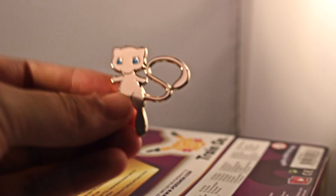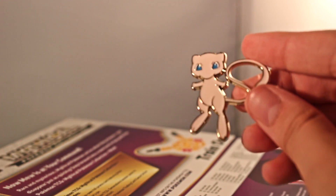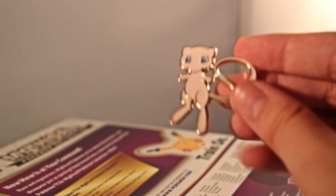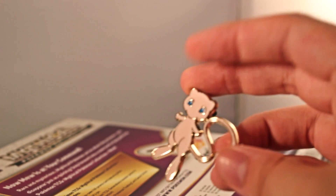And then we have the Mew pin. I mean, that is really cool — that is absolutely adorable, that is awesome. Looks really nice. I really like the gold paint around the edges, it really helps the lines stand out. There's some writing on the back that probably says something about Pokemon 20 and copyright 2016, made in Japan, probably.